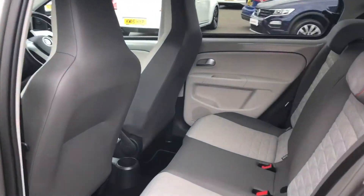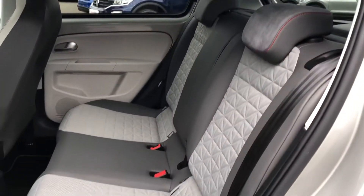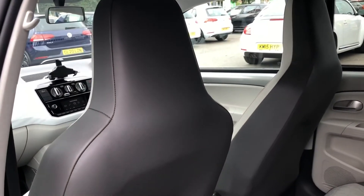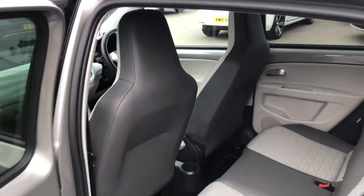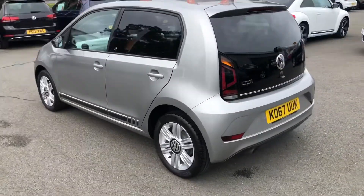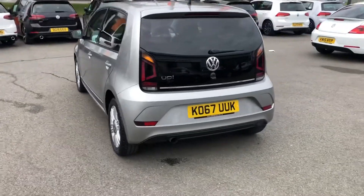Moving on to the inside, you've got a lovely two-tone interior with the cream and the grey. You also get the red stitching as well, which really helps brighten up the interior and gives it a sporty feel. You get privacy glass from the B pillar backwards to help keep out the sunlight, giving the car another sporty feel.